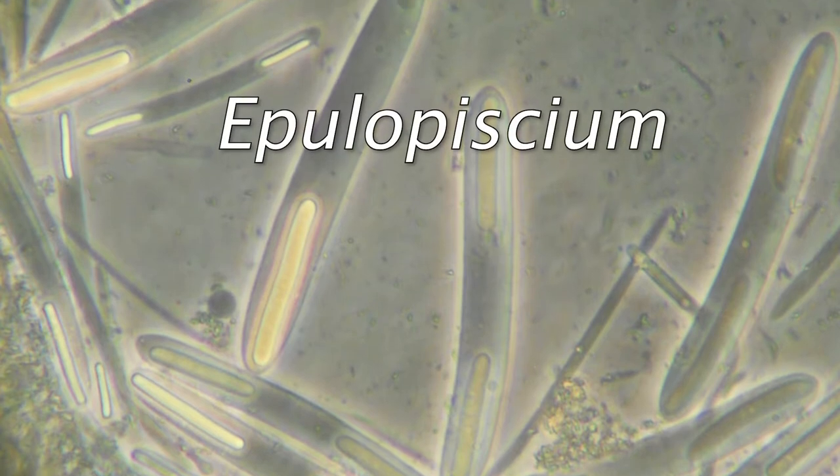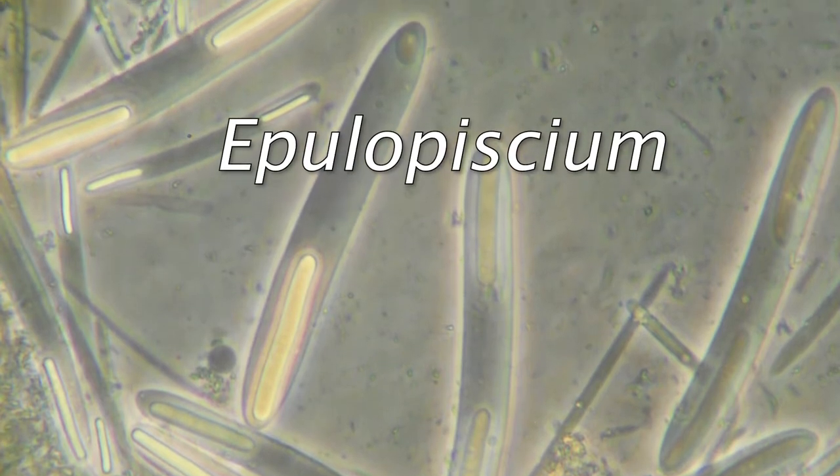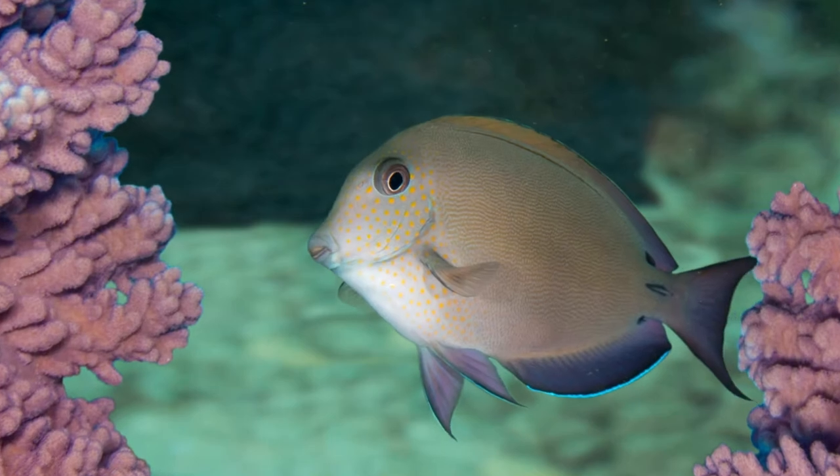I work on the second largest bacterium known, called Epulopiscium, or epilos for short, and these bacteria live in the gut of surgeonfish.